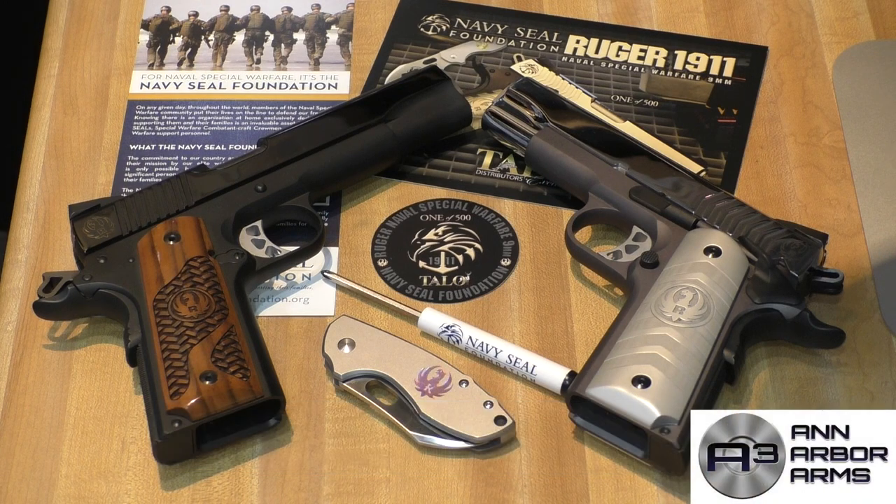Before we go too much farther, I want to thank Ann Arbor Arms for their support of Rider's Range. Ann Arbor Arms is a five-star range and training facility with a retail store and online presence. They can be found at annarborarms.com.